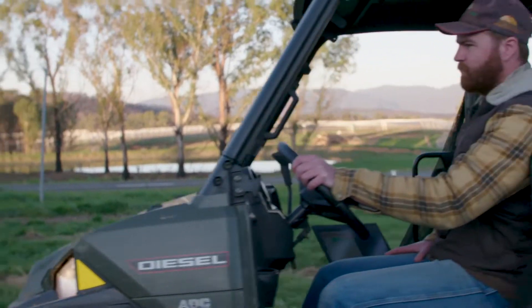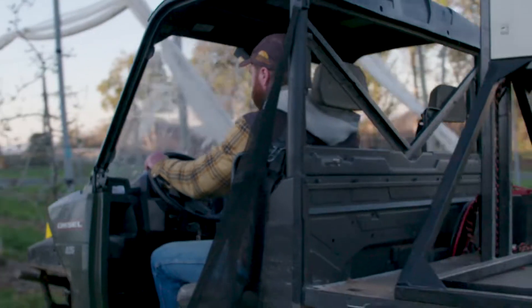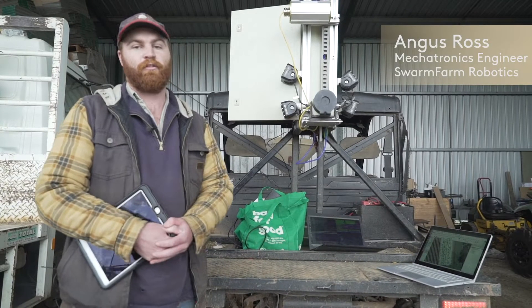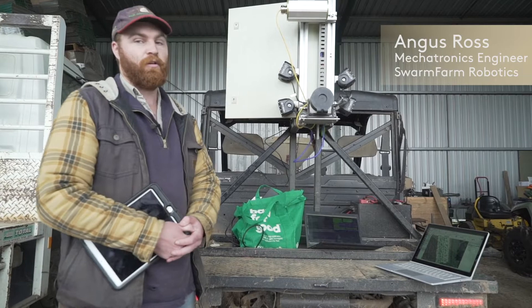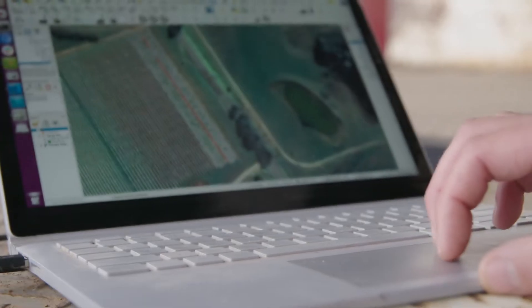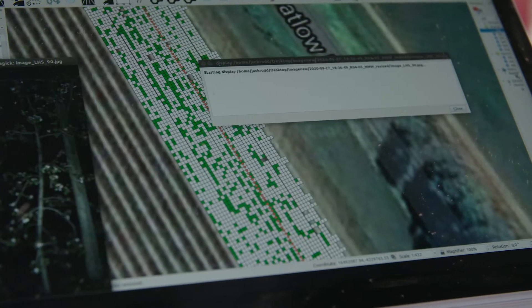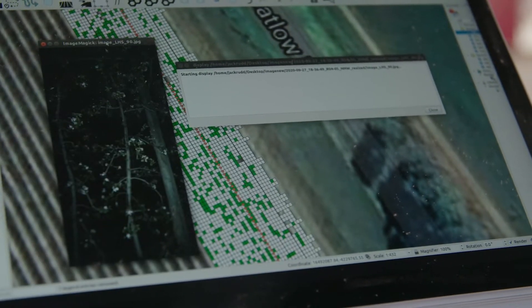I'm Angus Ross, the mechatronics engineer for Swarm Farm. The idea is we're capturing images of the block — every square inch — and processing in real time to be able to turn around meaningful data for the growers, so they can get it into their hands to put it into maps and apply within the next day.